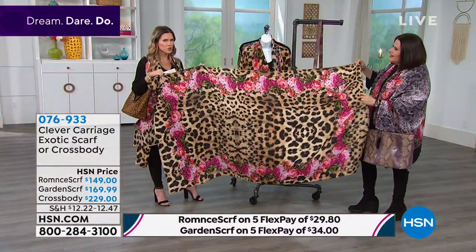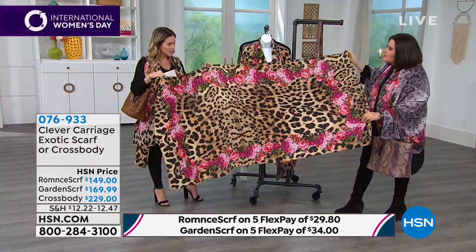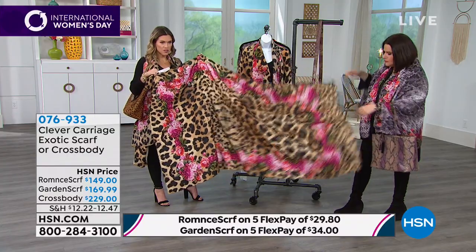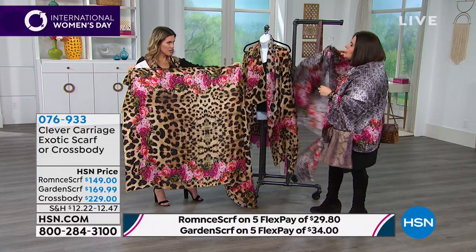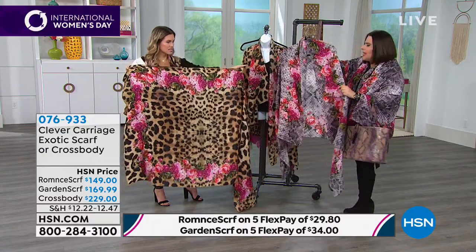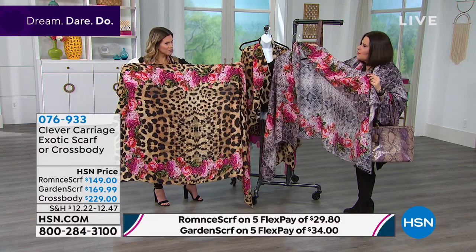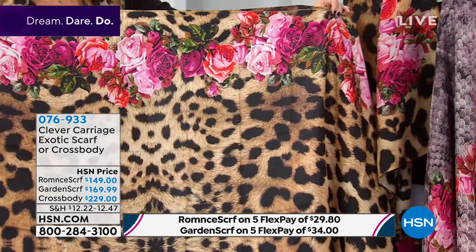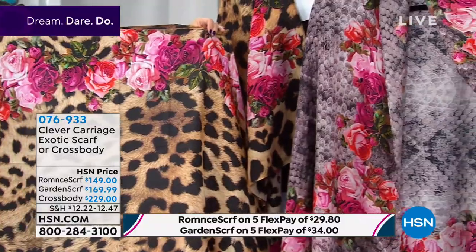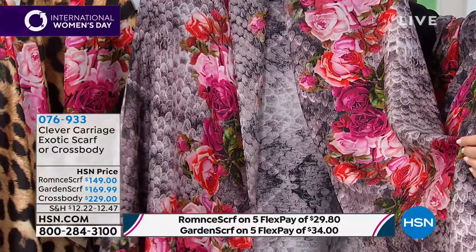When you get this scarf home, the first thing you'll do is touch it to make sure you can't feel the hairs, because it looks that real. Your choice is the 'Exotic Romance Leopard' or the 'Exotic Romance Snake' — both have the same cabbage roses. Available on flex pay for $29.80, which is amazing. You can put as many pieces in your cart as you like.